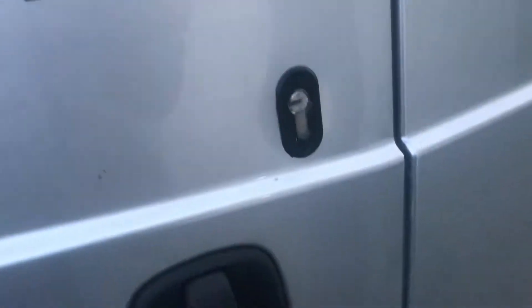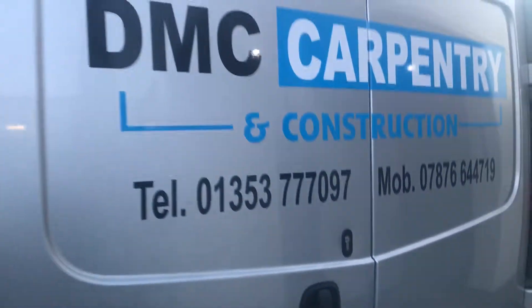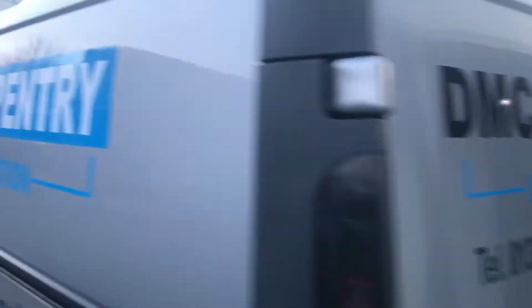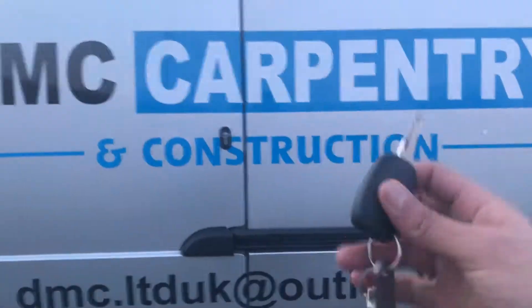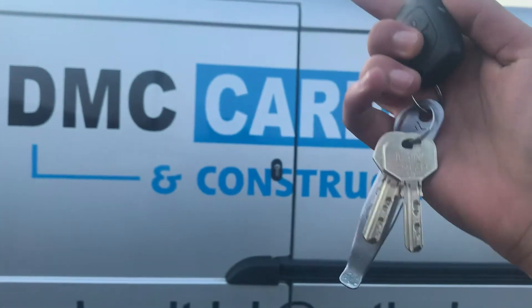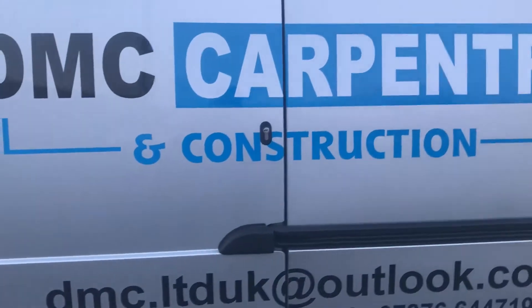So this is the deadlock system that we've installed — that's the rear one, so it's nice and discreet. Obviously we've not taken up any of the sign writing that this customer has already had done. You'll be using your existing key fob with an additional two keys for your locks as well.